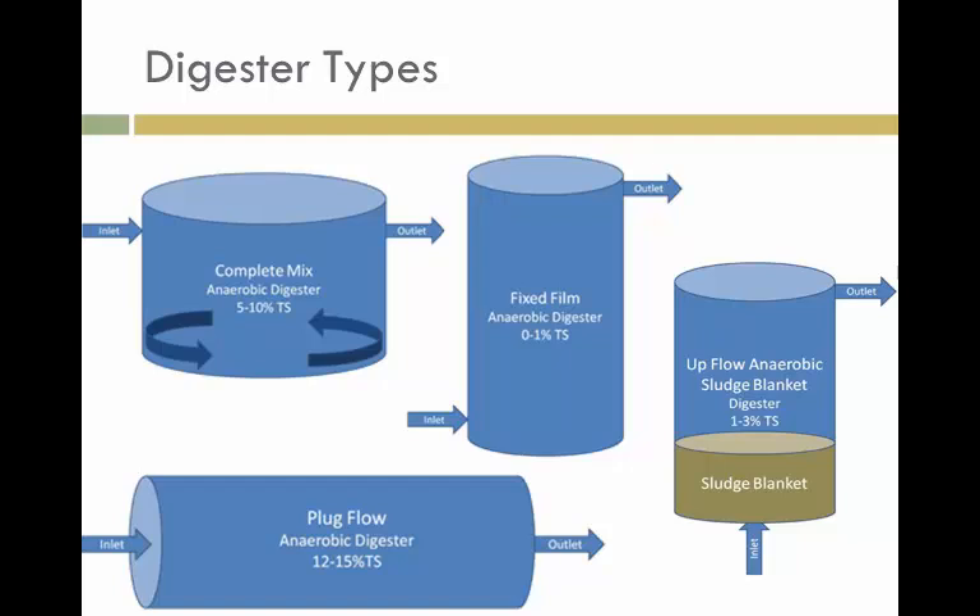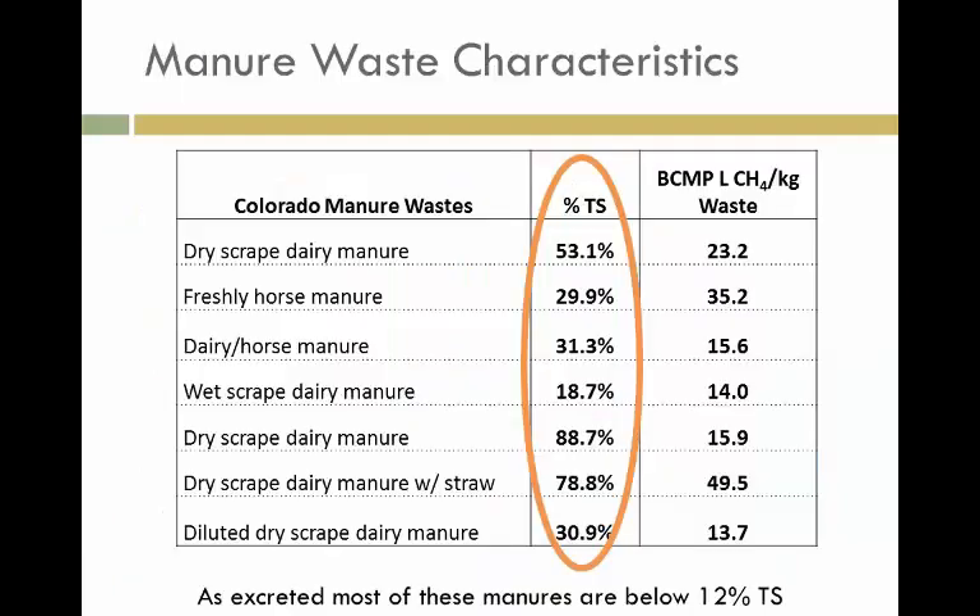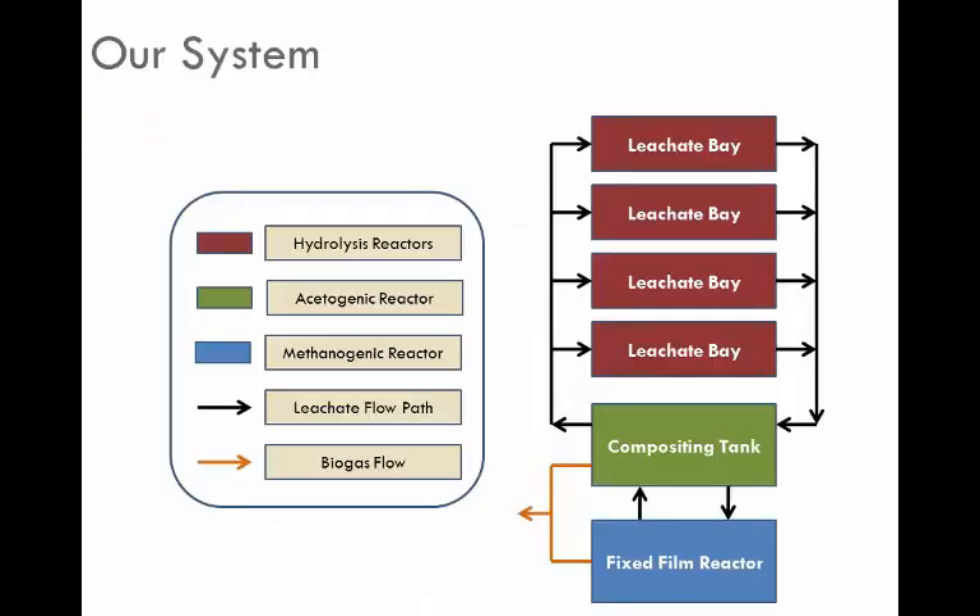As we started breaking it down, we have multiple biological processes. First, hydrolysis takes complex carbohydrates or proteins and breaks them into monomers. Then acetogenic and acidogenic processes convert those soluble products from hydrolysis into compounds that methanogenic bacteria can use. And lastly, methanogenic bacteria take those products and make methane.